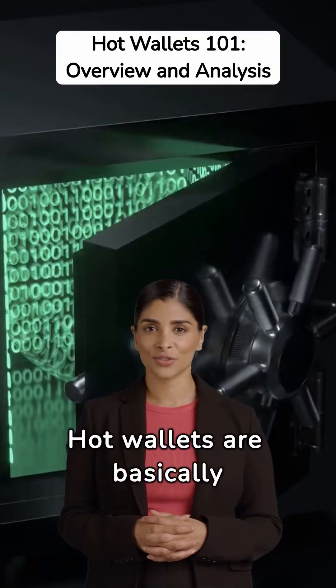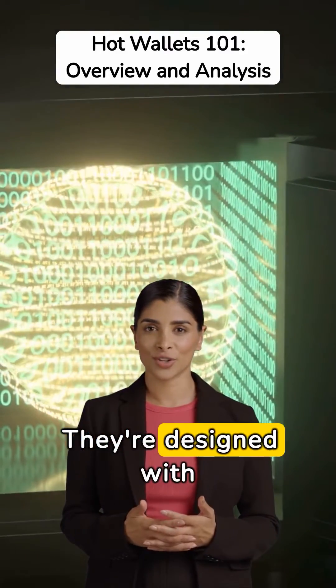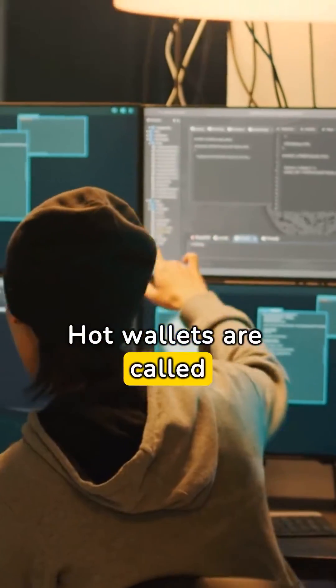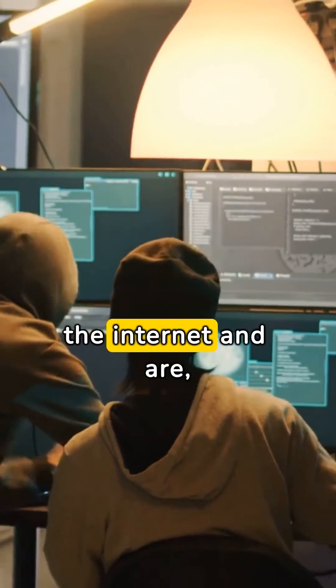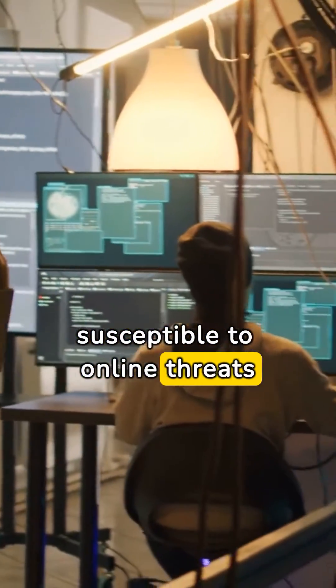Hot wallets are basically software applications for your digital currencies. They're designed with convenience in mind. Hot wallets are called hot because they are connected to the internet and are therefore more susceptible to online threats and hacking attempts.